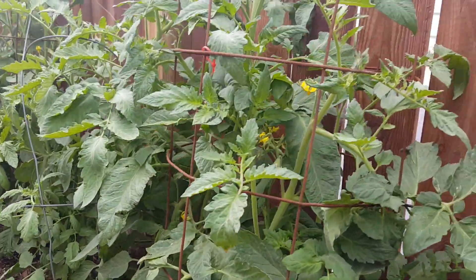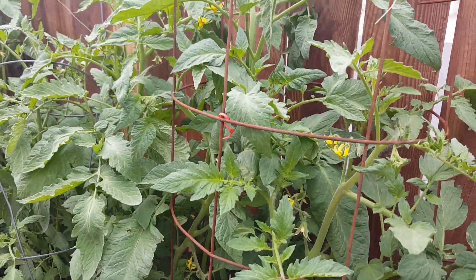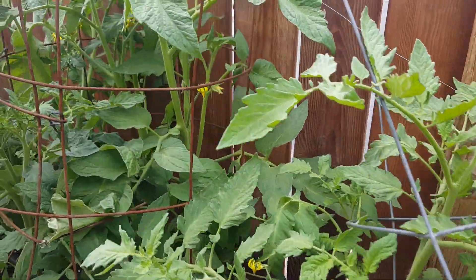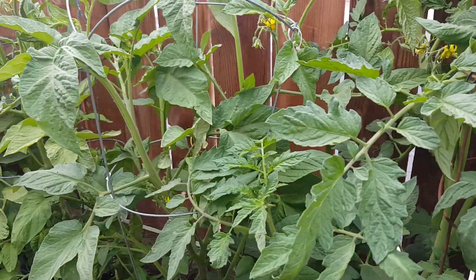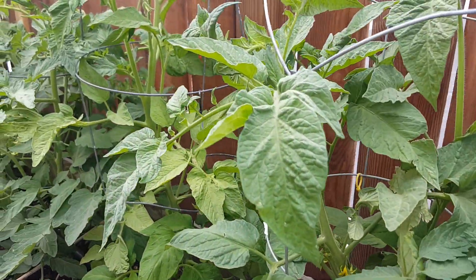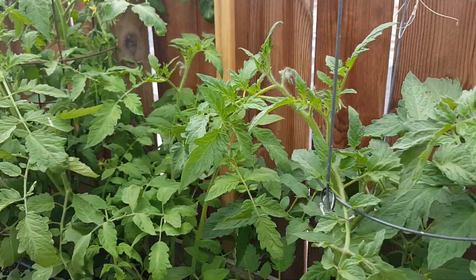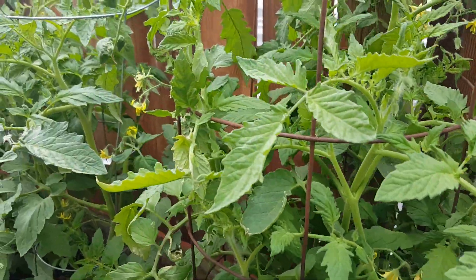These plants right here are already pretty tall and they're already in flower, as you can see. Right now I'm already ahead of the game by a month and a half, so I'm pretty excited. I should be seeing my first tomatoes already ripen probably by the end of June, hopefully.